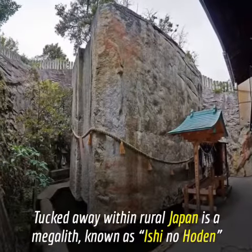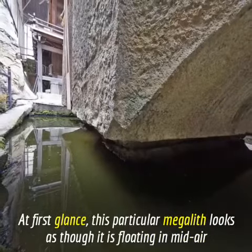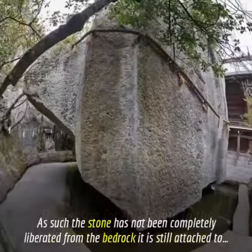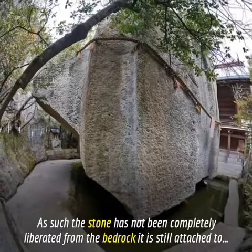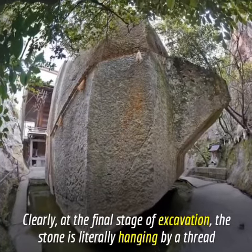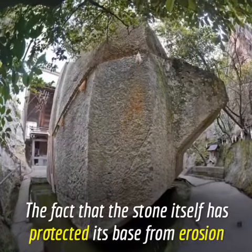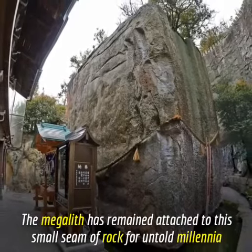Tucked away within rural Japan is a megalith known as Ishi no Hoden. At first glance, this particular megalith looks as though it is floating in mid-air. The reason for this is due to the civilization's abrupt departure — as such, the stone has not been completely liberated from the bedrock it is still attached to. At the final stage of excavation, the stone is literally hanging by a thread. The fact that the stone itself has protected its base from erosion means the megalith has remained attached to this small seam of rock for untold millennia.